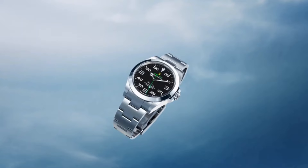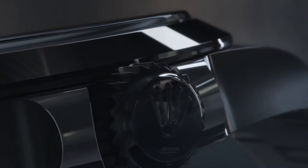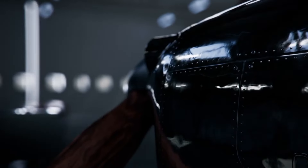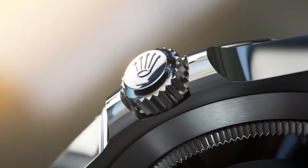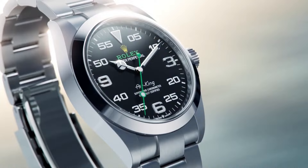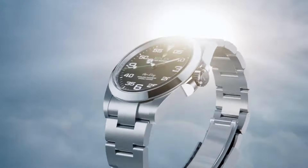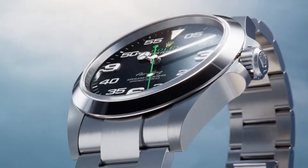Number five: the Rolex Cosmograph Daytona Stainless Steel Black Ceramic Bezel stands as a pinnacle of performance and luxury in the world of chronographs. Encased in durable stainless steel, this timepiece features a striking black dial adorned with contrasting white sub-dials, offering excellent legibility and a sporty aesthetic.